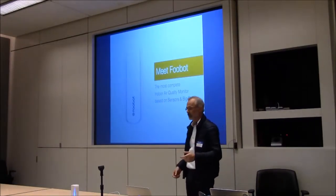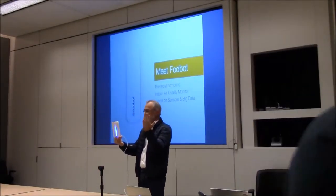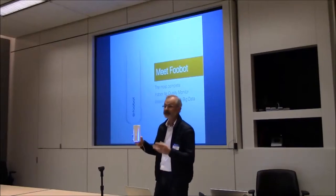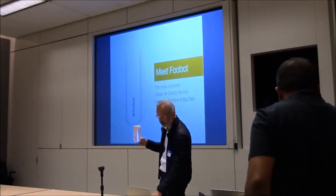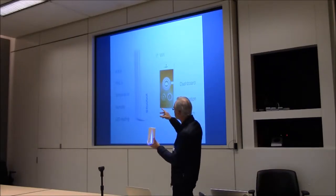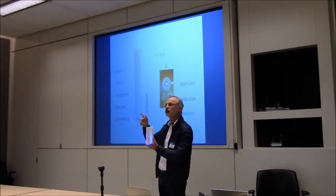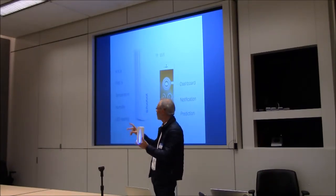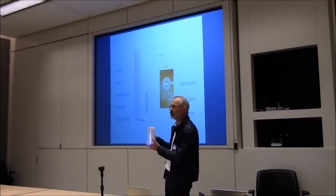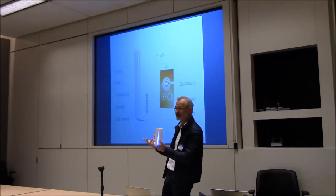That's the reason why we created Foobot. Foobot is here on the table. It's basically an IoT device embedding sensors and working on data, to provide a monitoring system. We embedded sensors with 24/7 readings on the two major sources of pollution: the chemical one — the VOCs, that's all the volatile organic compounds, all the toxic gases that you have.